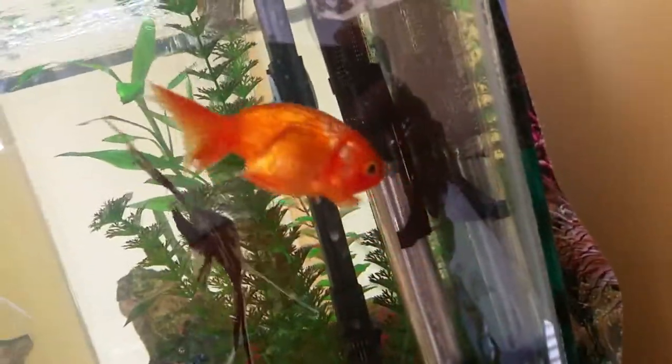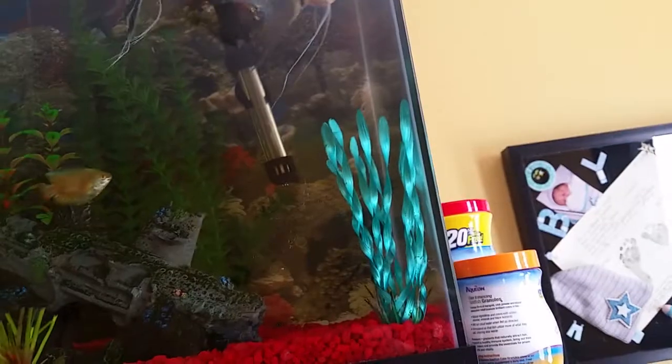I just added some Epsom salt, but I don't think the problem is swim bladder. It's obviously not swim bladder, because if it was swim bladder, it would only be on his back and not his face and his eyes.